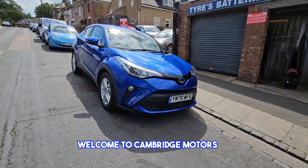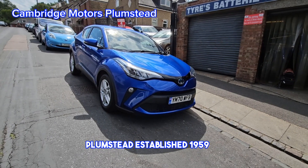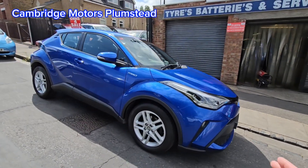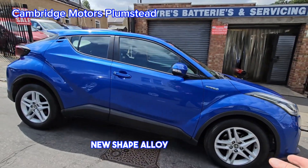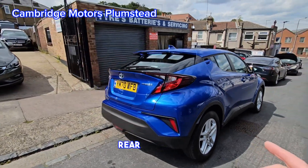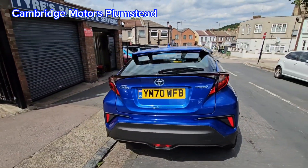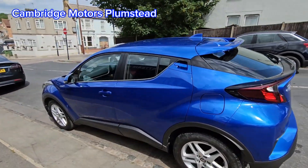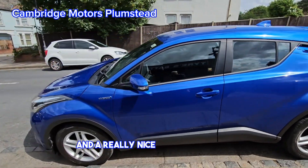Welcome to Cambridge Motors Plumstead, established 1959. Here we have a 70-reg Toyota C-HR, new shape, with alloy wheels, remote central locking, rear camera, one owner with full service history, and a really nice metallic blue.